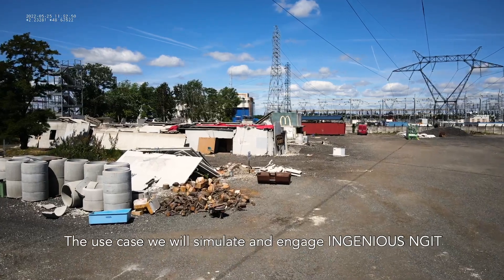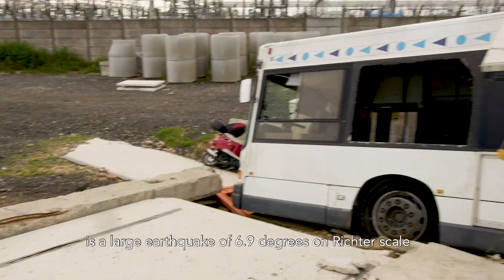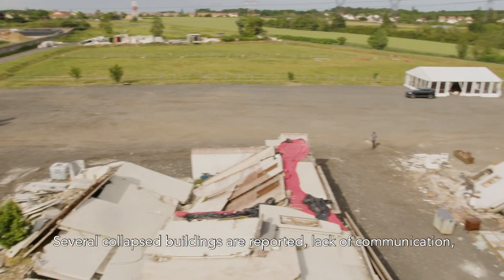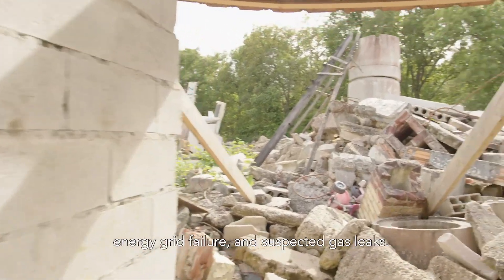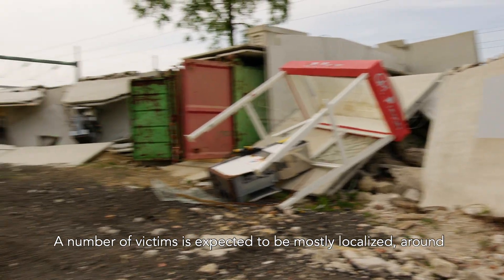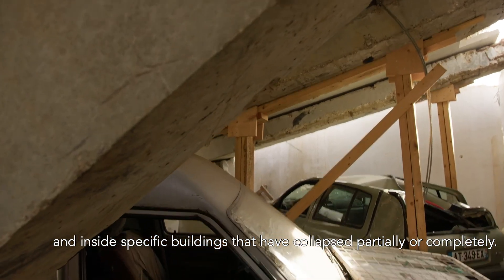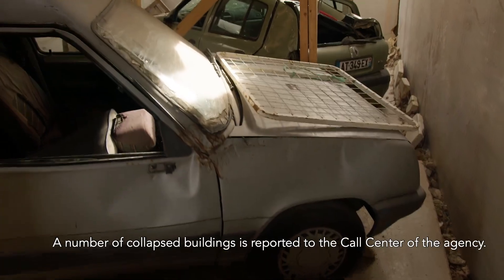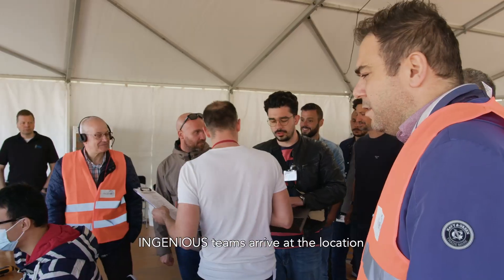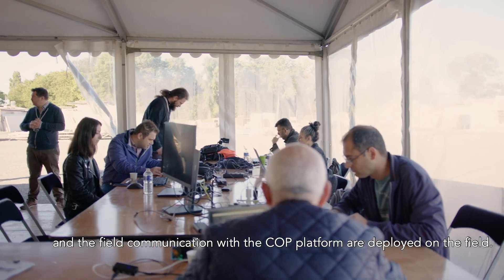The use case we will simulate and engage in the InGenius NGIT is a large earthquake of 6.9 degrees on the Richter scale that has struck an urban area early at noon. Several collapsed buildings are reported, along with lack of communication, energy grid failure and suspected gas leaks. A number of victims is expected to be mostly localized around and inside specific buildings that have collapsed partially or completely, and these are reported to the call center of the agency.